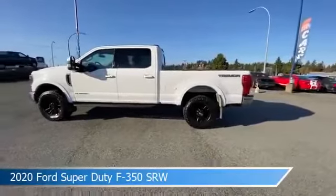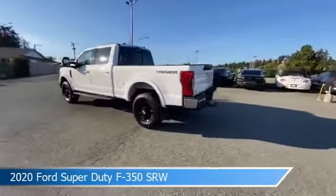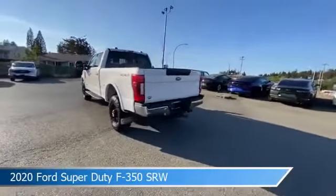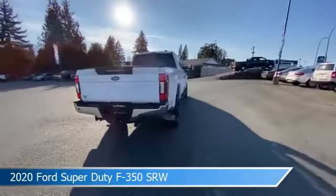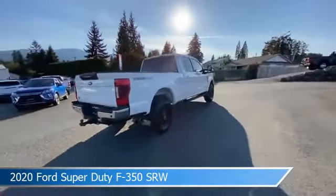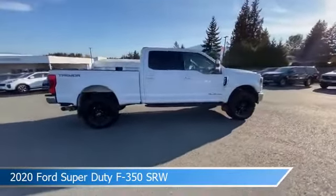Take a look at this 2020 Ford Super Duty F350 SRW, equipped with a Torque Shift 1.0 SPED automatic transmission in Oxford White. This car comes with some great features including anti-lock brakes, tow hooks, backup camera, Bluetooth, and more.